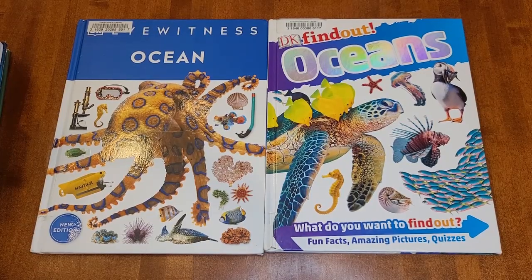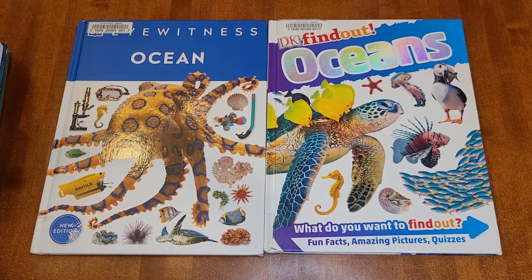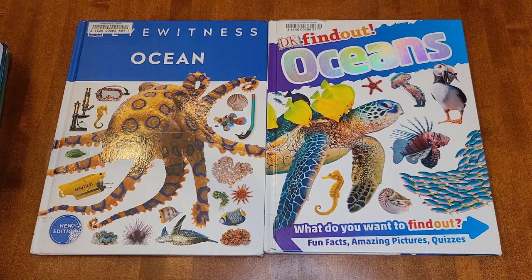Hi all, Violet here, second-generation homeschooling mom of three. I have an eight-year-old, a five-year-old, and an infant. Today I wanted to share with you a comparison and walkthrough of a bunch of different ocean reference books. A lot of them are DK books. So let's get into it.